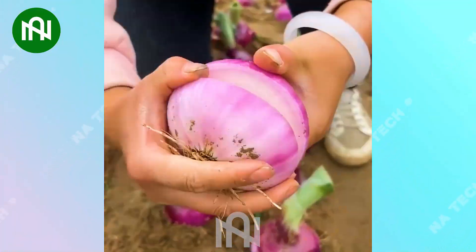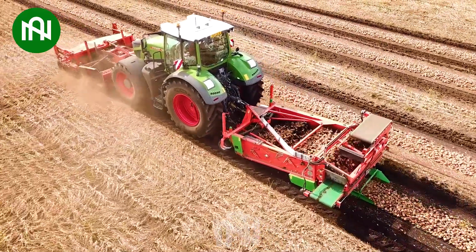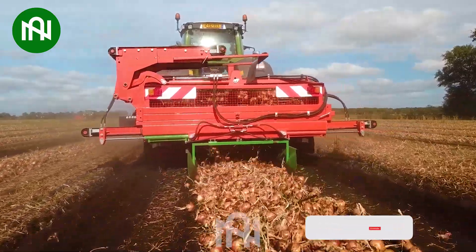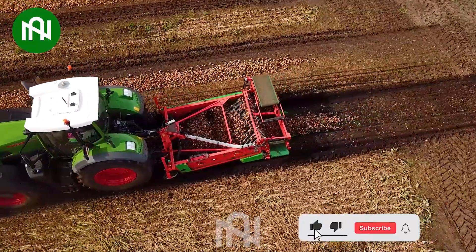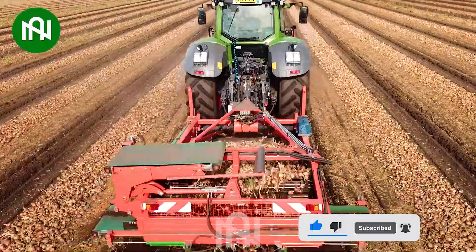How delicious this onion bulb is! This machine mechanizes the harvesting of onions, enhancing efficiency and reducing significant manual labor. It carefully collects the onions, optimizing the yield and maintaining the quality of the crop.